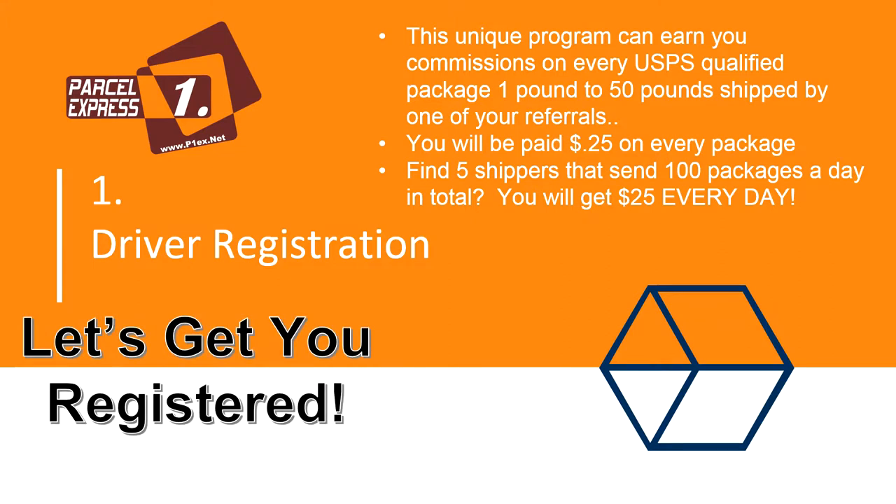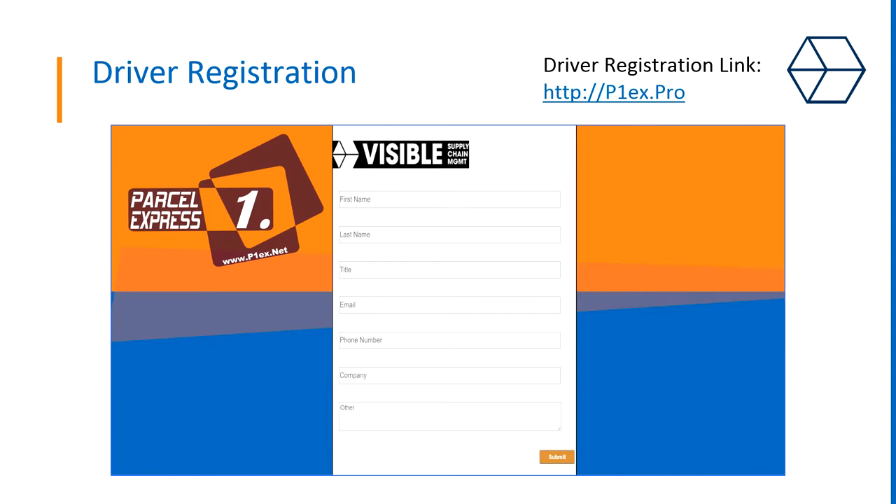First things first, let's get you registered with Visible. If the link didn't work, try it using the HTTP setting as you can see here on this slide. This registration page should pop up. Just fill this out with your first name, last name, title if you have one, email, cell phone, your company name if there is one, or use 'other' if you're a charity.